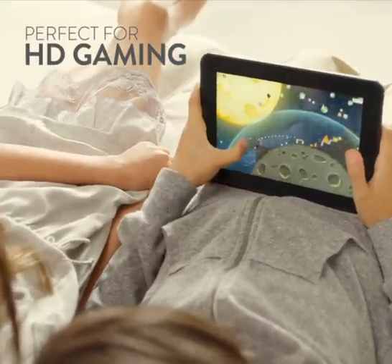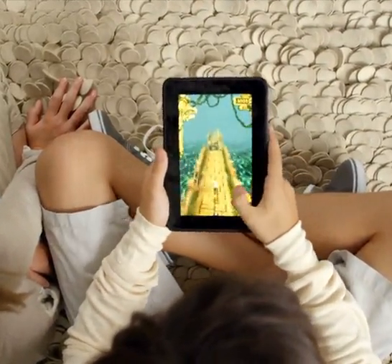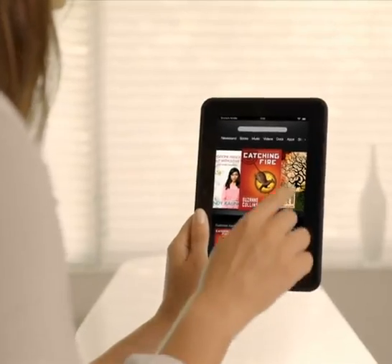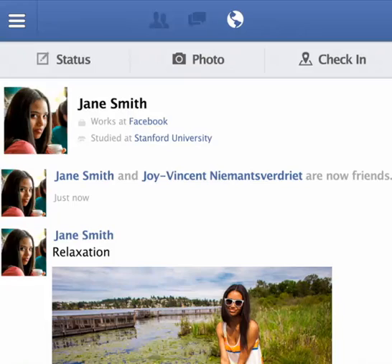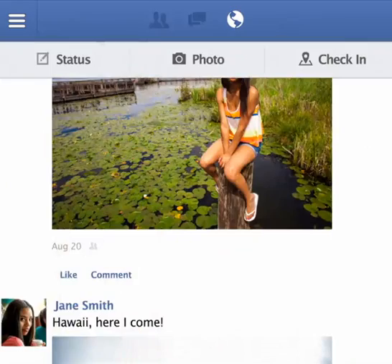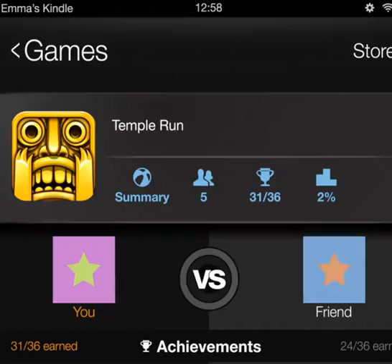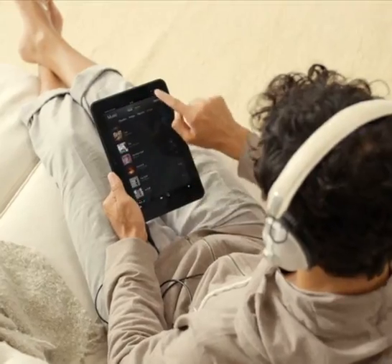Fire HD is also an on-the-go gamer's dream machine, with the best in HD games — including mini-exclusives and built-in tilt-response technology. Fully integrated with Facebook, Kindle Fire HD makes it easy to connect, share, and play with friends and family, share quotes and passages straight from your book, or instantly find friends playing your favorite GameCircle games.